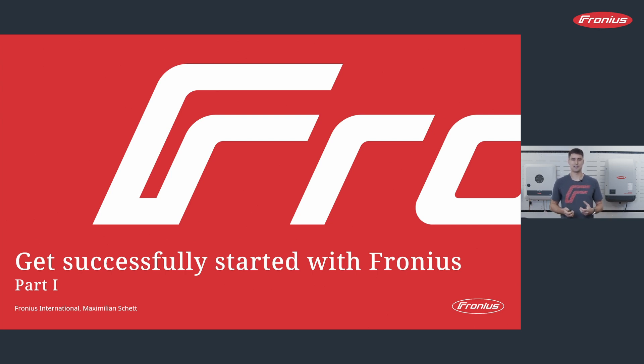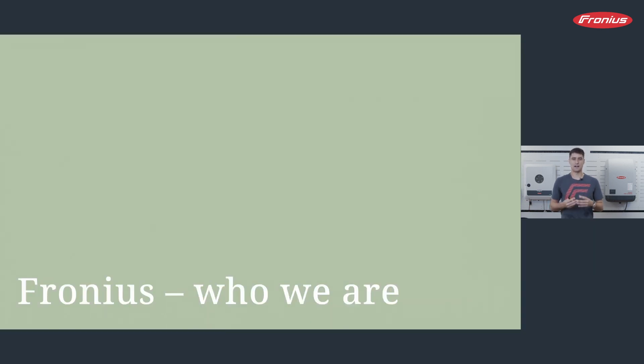We start with Fronius. Who are we? We are a company located in Upper Austria with four sites — Pettenbach, Wels, the production site in Sattledt, and the site in Steinhaus — all within a 15-minute drive of each other. Günther Fronius, our founder, founded this company in 1945 in Pettenbach, and he started very small.